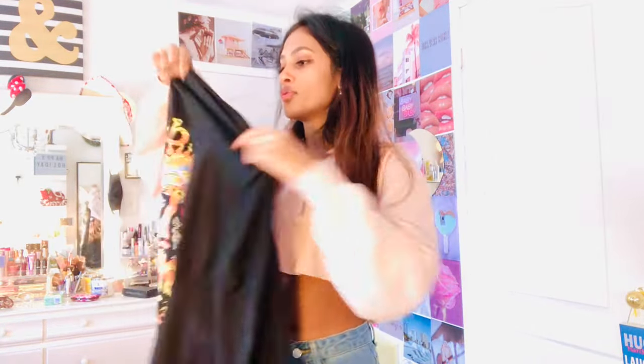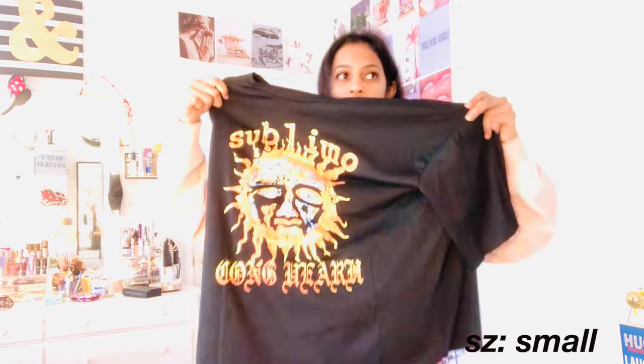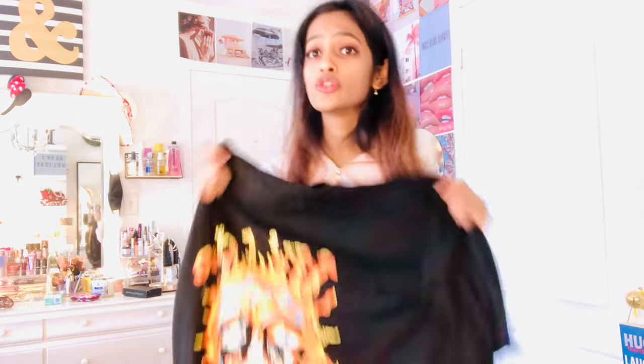First up we have this top from Zaful. It's this graphic t-shirt — I've always wanted something like this. I got this in size small but it's still pretty big. It's also really comfortable and the material doesn't feel cheap at all. This actually feels really good. It's cotton, I'm pretty sure.